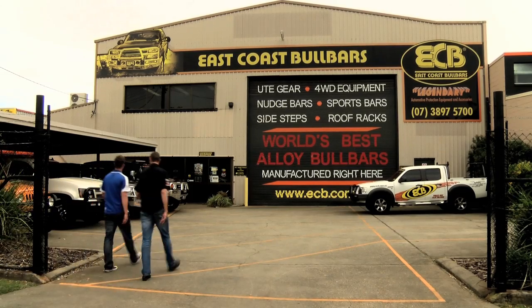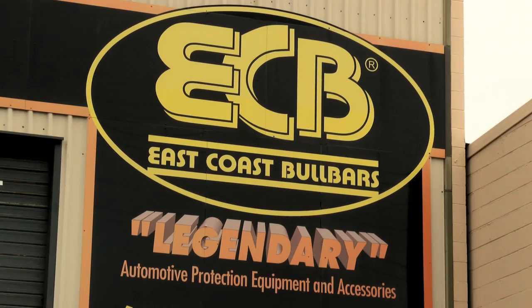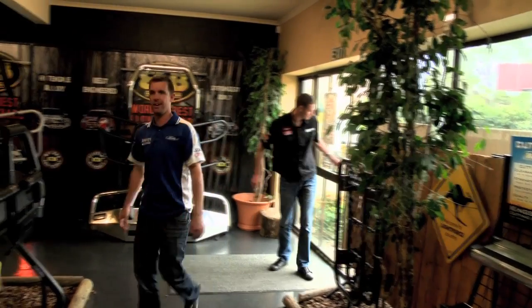You'll remember Dale Moskett and Adrian Coppin had their eyes opened to just what goes into producing a bull bar. But how does it get from there to the front of your 4x4 or SUV?